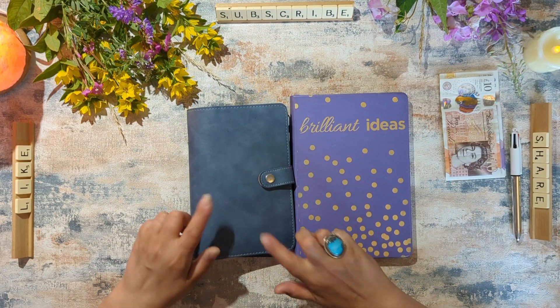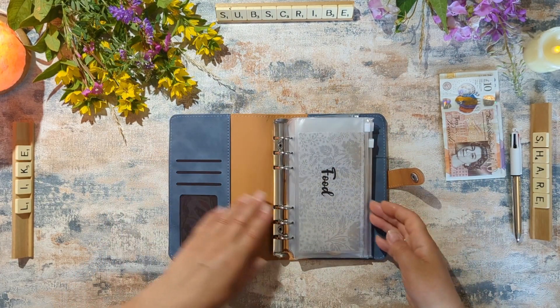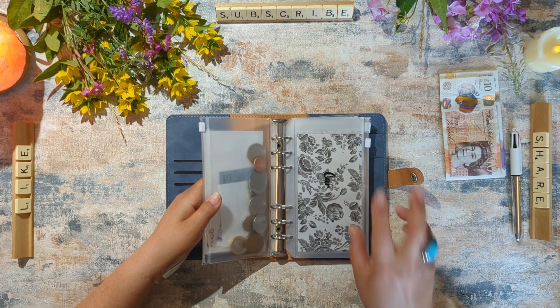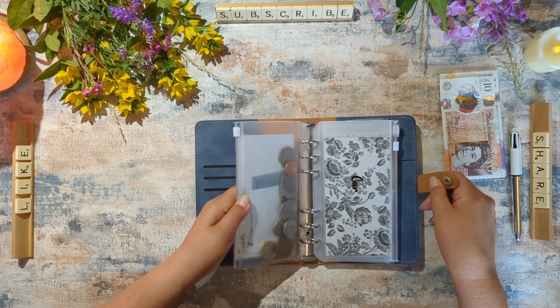The first thing I'm going to do is check what was left from last week, and all of the money that is left in here will go into our savings challenges. We are doing two at the moment - we have a weekly cash envelope savings challenge and we have the penny savings challenge running at the moment.